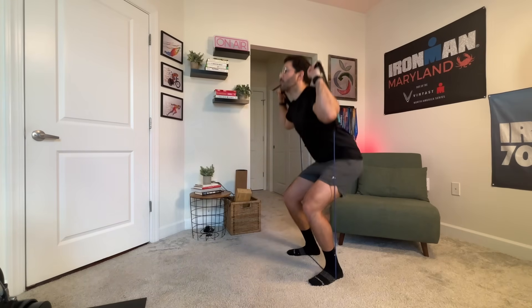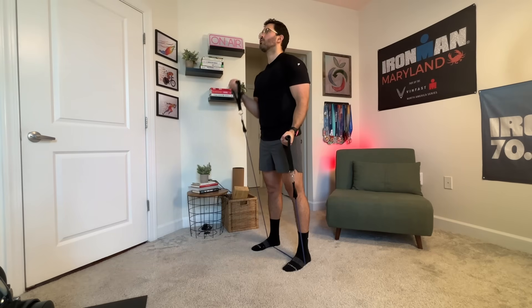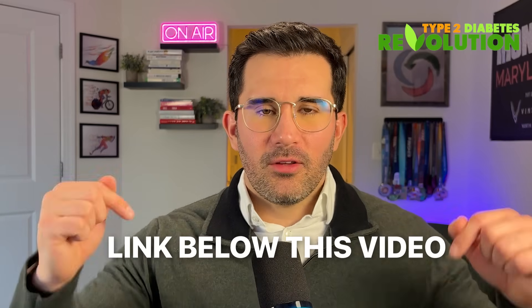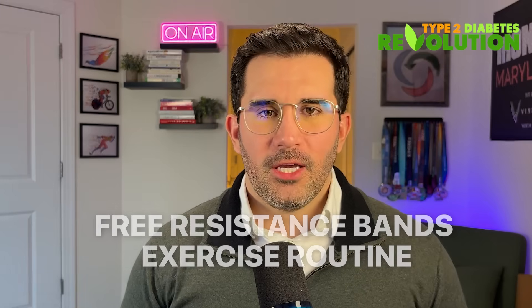This is why resistance training every other day is so effective — you're essentially keeping your muscles in a high-uptake, insulin-sensitive state. And this effect has nothing to do with weight loss. Even a single lower body session can improve glucose that same day and for the next two days. Consistency matters more than intensity, and you don't need fancy equipment. Focus on squats, lunges, step-ups, leg presses, and resistance bands or bodyweight exercises. Train every other day — 30 to 40 minutes is plenty. I'll leave a link below with a free resistance bands exercise routine.